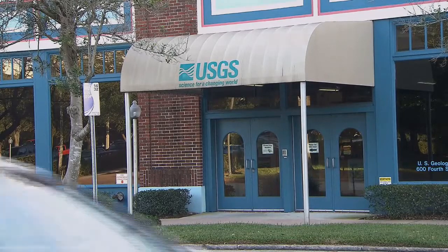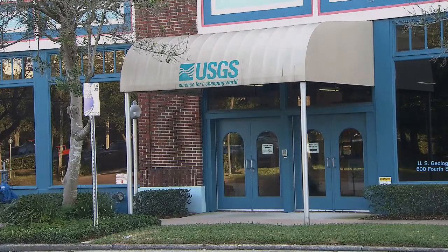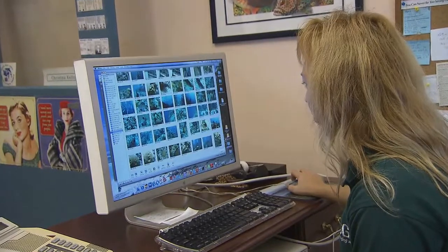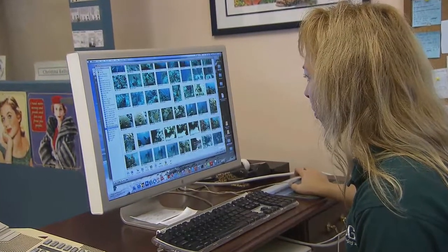Florida scientists aren't just studying the microbial communities of shallow water corals. Dr. Christina Kellogg from the U.S. Geological Survey in St. Petersburg, Florida, examines microbes from deep-sea corals.